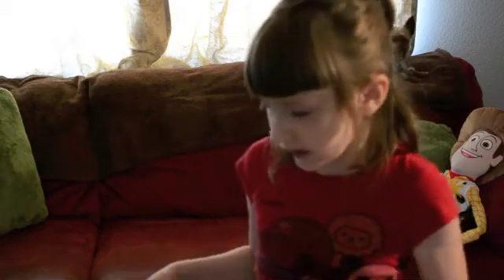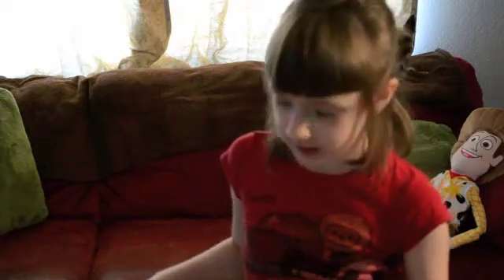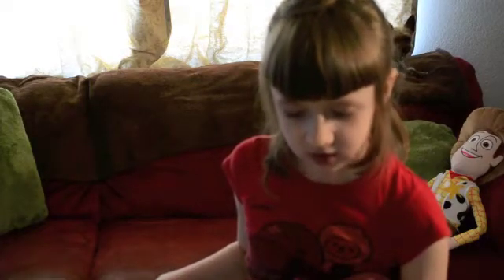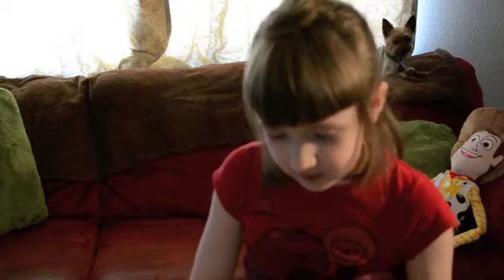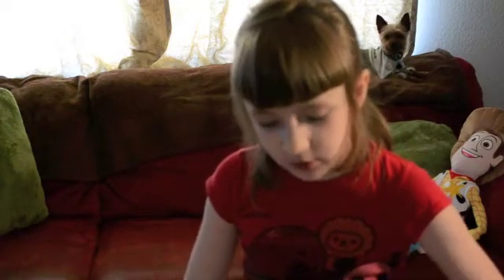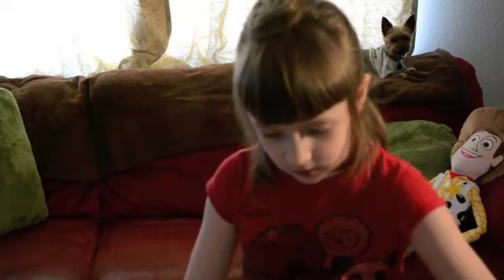I am going to read about some constellations. This constellation is called Draco the Dragon. In Greek mythology, the dragon was defeated by Hercules. Some old star charts show Draco under one of Hercules' feet.